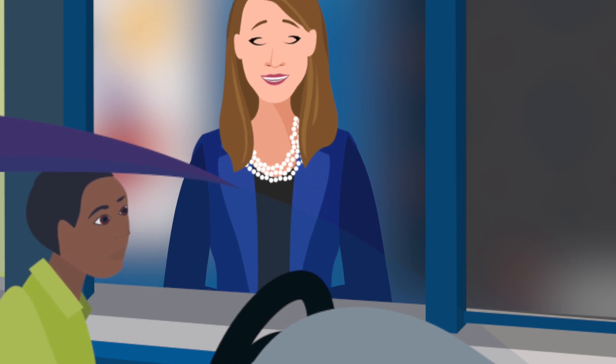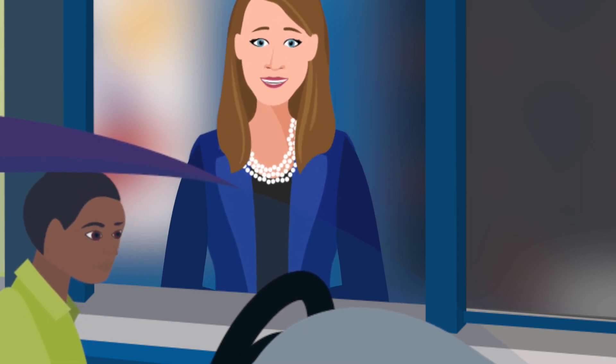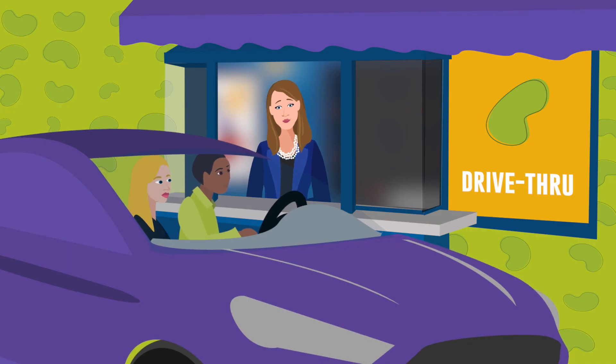Can I have a burger? Absolutely. Almost everything that comes on a standard burger is fine — just ask for no ketchup, pickles, or cheese. Nothing beats a great meal out, especially on special occasions. Despite the diet limitations, you can eat a kidney-healthy meal by planning ahead. Bon appétit!